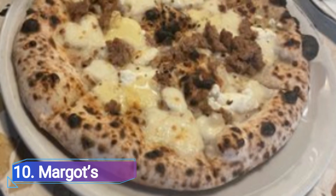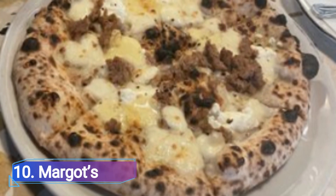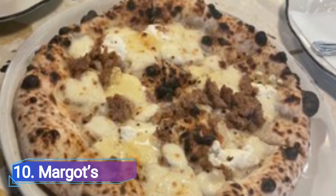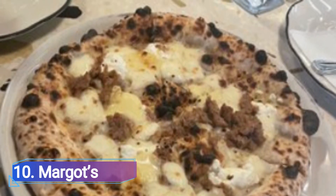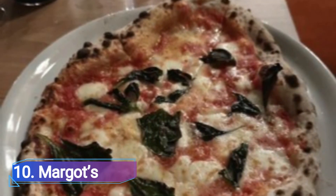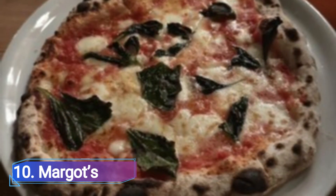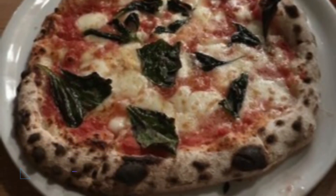Number 10: Margates. This brand new establishment, which debuted in the spring of 2022 and serves natural wine and Neapolitan pizza, is already a popular spot. A small but delectable selection of charred, bubbling pizzas are available at Margates.